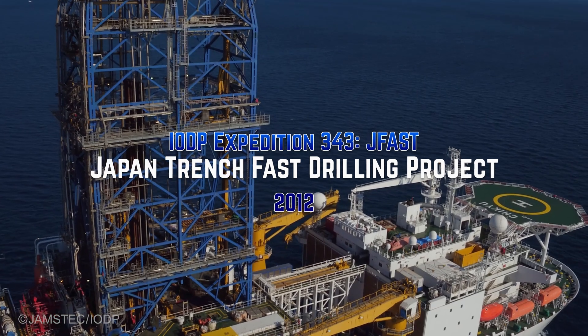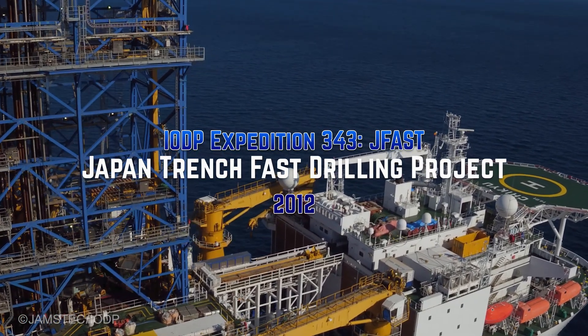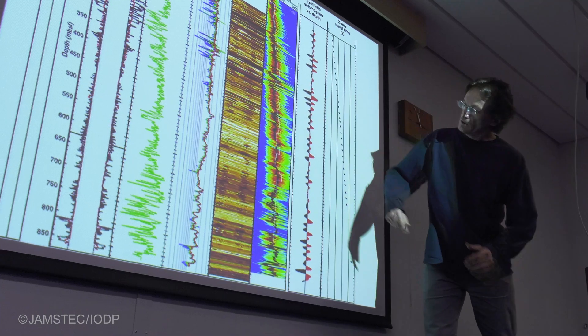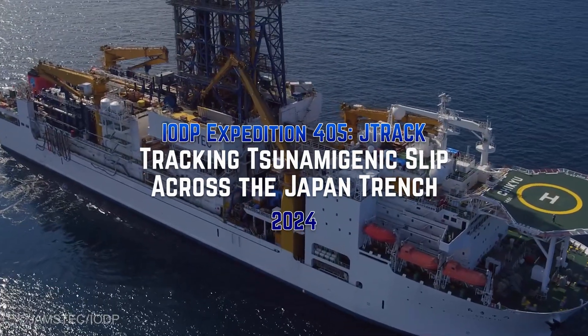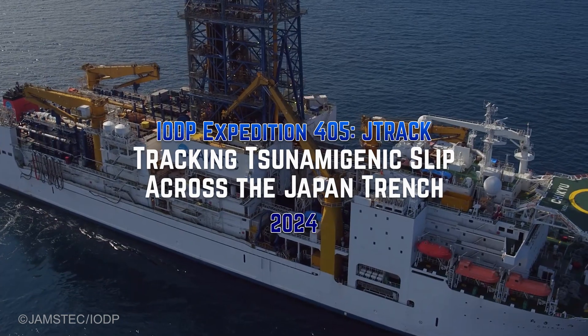Less than one year after the Tohoku earthquake in 2011, there was an expedition called JFAST and I was part of that expedition. We managed to go and drill into that slipping fault zone and we wanted to know several years after that how that fault was healing. One of the main objectives of G-Track is to go back and compare what we are seeing with the results that we have from JFAST.